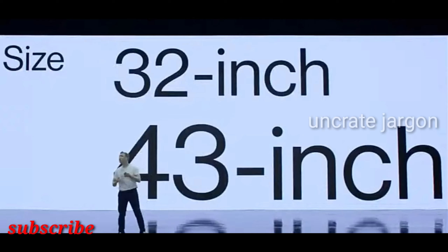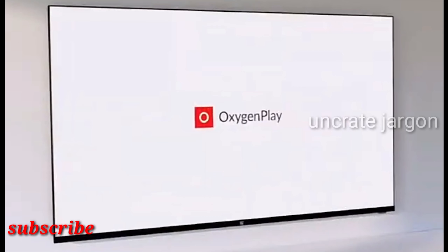However, there are differences between the two series. The OnePlus Y Series doesn't get the premium design of the OnePlus U Series — while from the front it's still bezel-less with an all-glass appearance, the design is more conventional, which is still pretty good for the price segment. For audio, it gets two 10W speakers, and both TVs also get Dolby Audio support for improving sound quality.